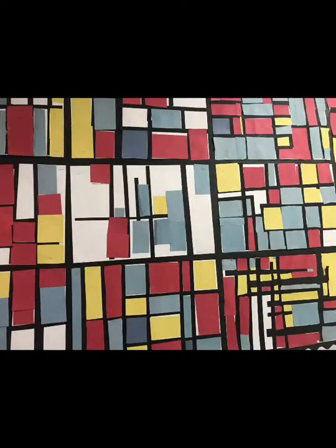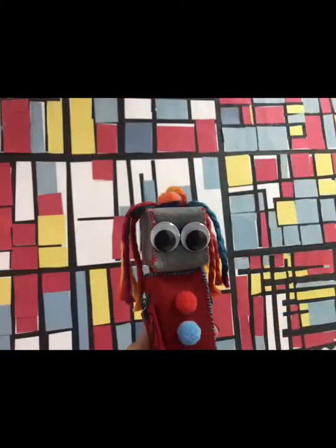This is another use of line. Can you tell what kind of colors they are? They're primary colors. Very good.